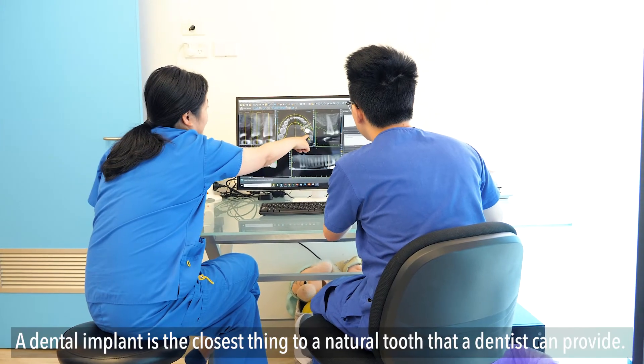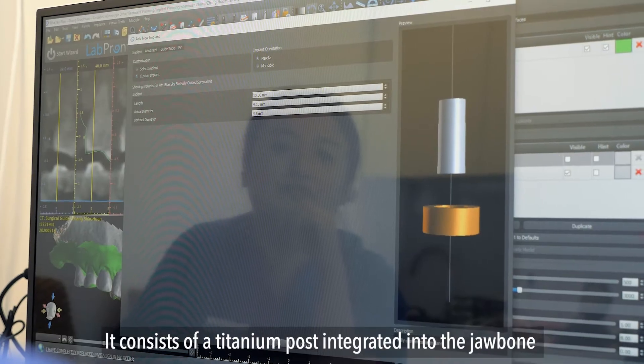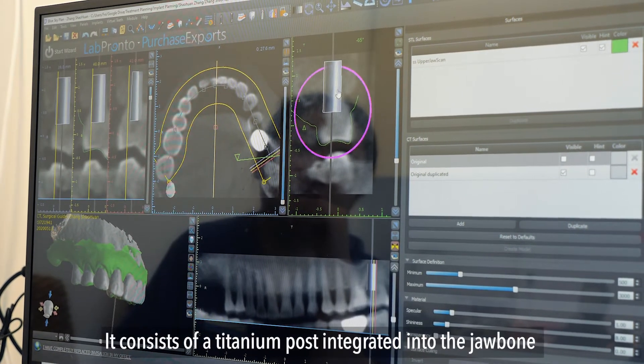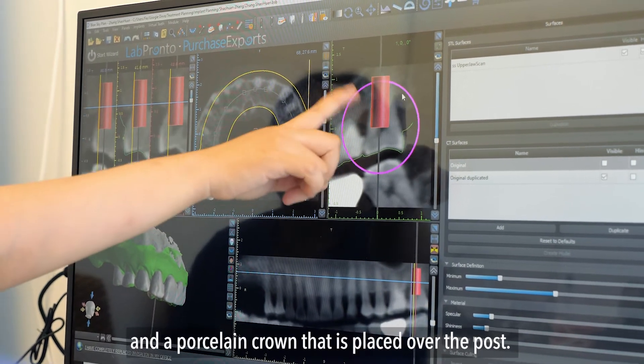A dental implant is the closest thing to a natural tooth that a dentist can provide. It consists of a titanium post integrated into the jawbone and a porcelain crown that is placed over the post.